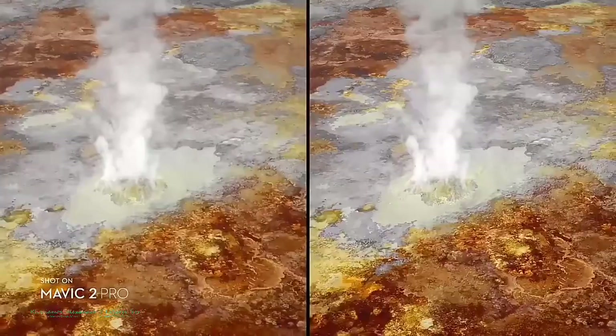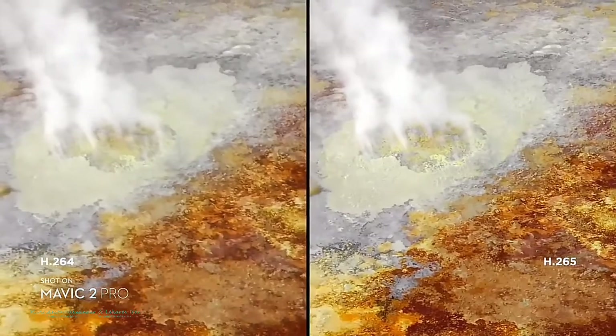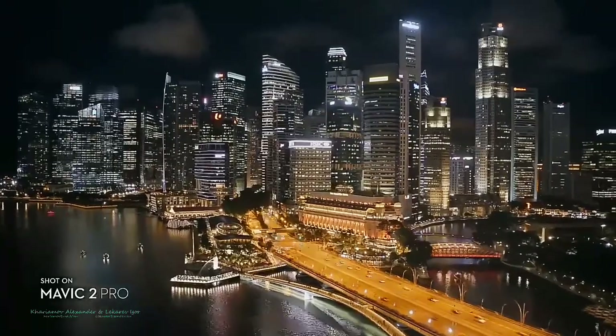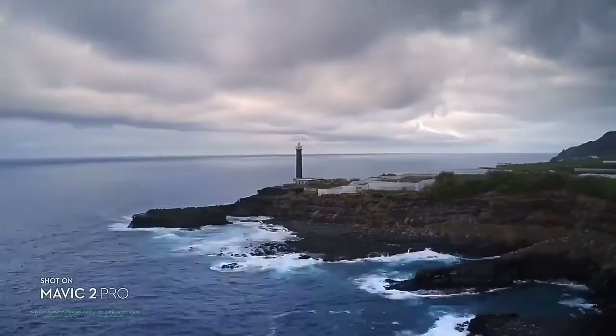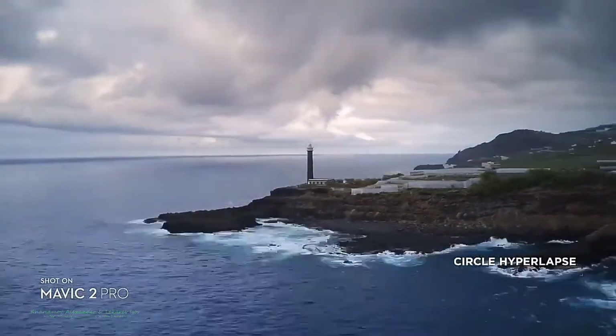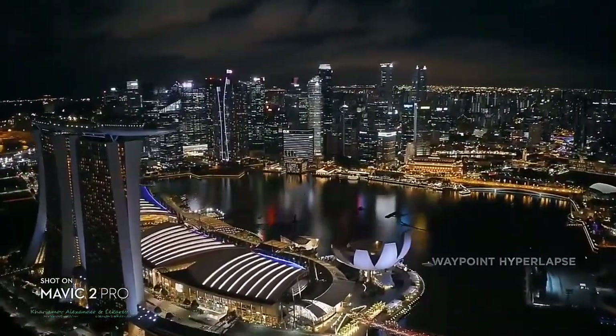Both editions record 4K video with advanced H.265 compression so your images retain even more detail. Speed things up in a dynamic aerial hyperlapse with a simple tap of a button. Four different modes give you a variety of shots for any time-lapse situation.